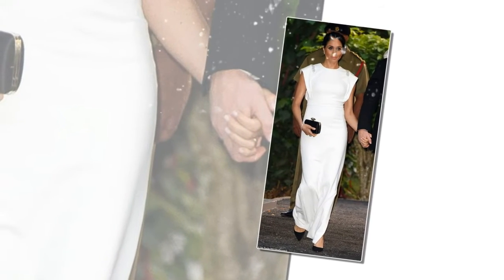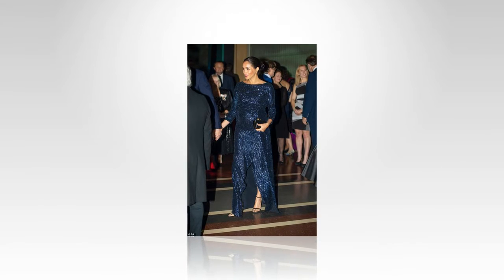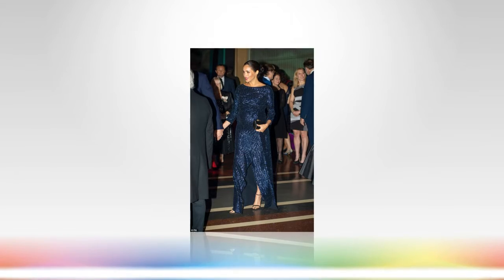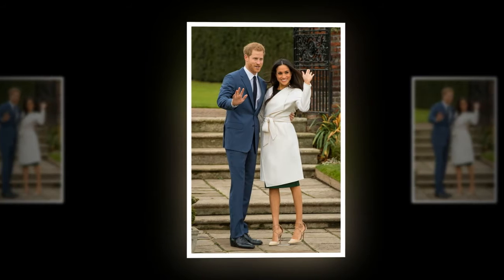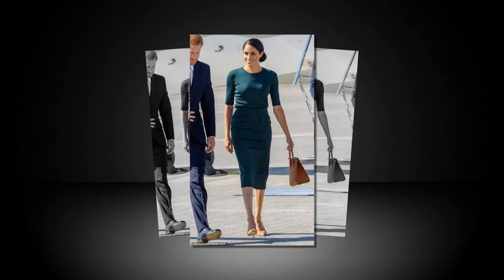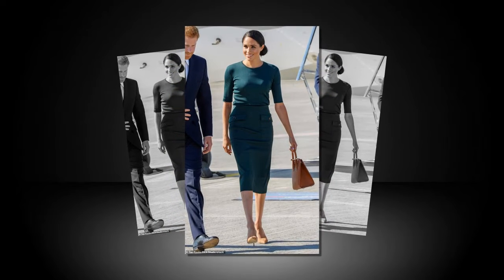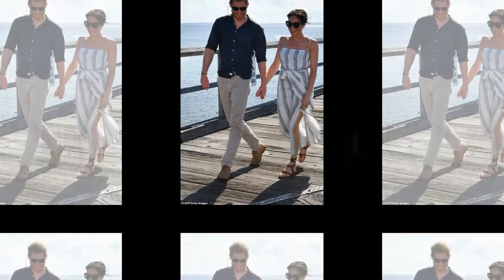She teamed the pleated handkerchief skirt with her signature nude suede heels by designer Manolo Blahnik, available to buy for £625, and added extra sparkle with £145 Dean Davidson earrings and a gold stone cuff bracelet at £617 by Wake. While the dress and jacket combination are custom-made, a style expert revealed the cape-style coat would retail at around £2,120, while the bespoke dress would set you back a minimum of £2,000, making Thursday's outfit the most expensive of the week, totalling over £5,500.